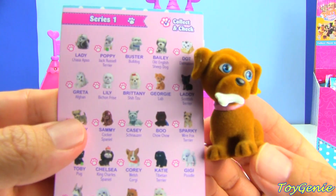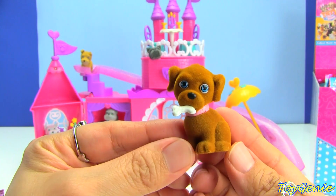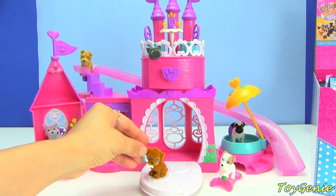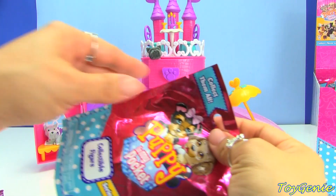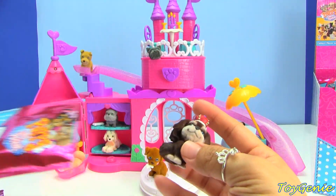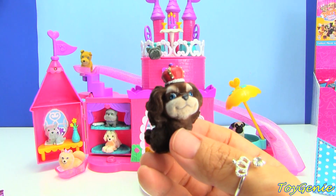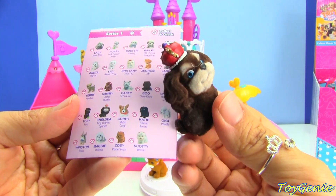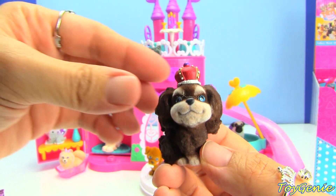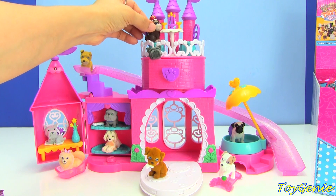This one is Georgie the Lab and Georgie looks like he wants to have lots and lots of fun — how about some dancing? This one is definitely royalty. This one is Chelsea, a King Charles Spaniel. Since Chelsea is a King Charles Spaniel and looks like royalty, we will put her here on this side.